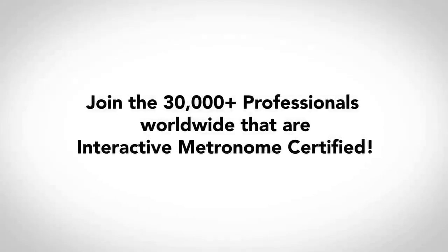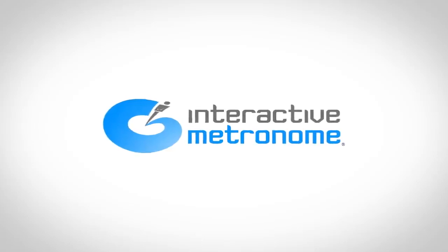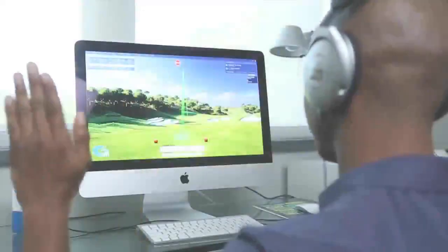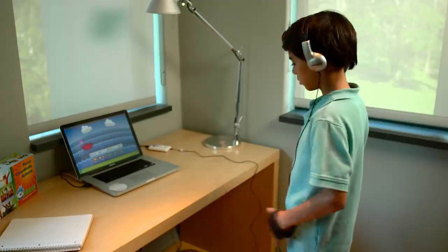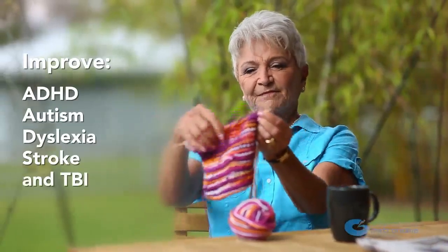Join the 30,000 plus professionals worldwide that are IM certified. Discover the scientific evidence behind IM and learn hands-on practical application for improving outcomes in the areas of cognitive, communicative, motor, sensory, and academic performance.